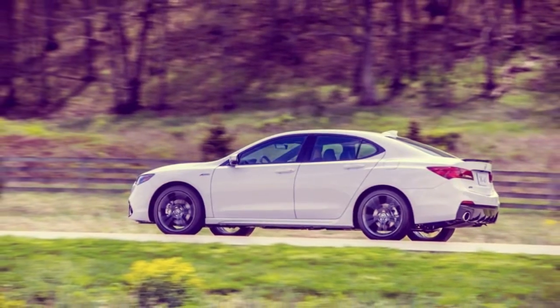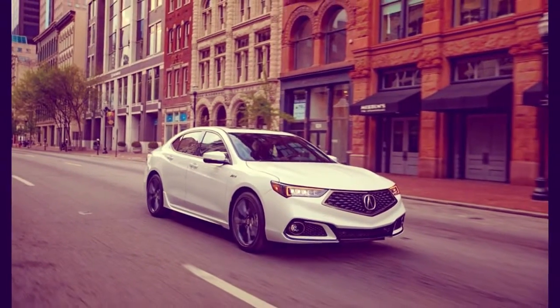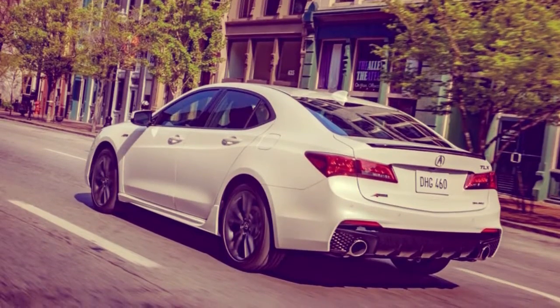The tech package adds navigation and HD radio with digital traffic to the 2.4-litre car. The V6 model also gets contrast seat stitching, a power thigh support extender for the driver, and chrome interior trim.